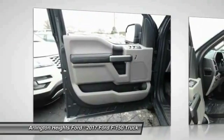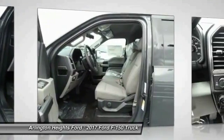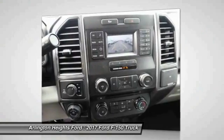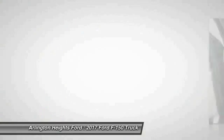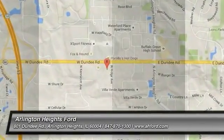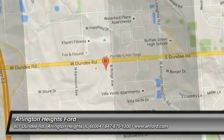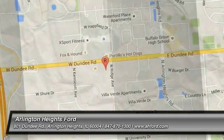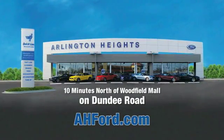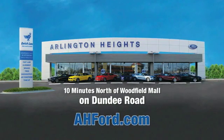This beauty is sure to make you the talk of the neighborhood. So call or drop in for a test drive today. Arlington Heights Ford — just minutes north of Woodfield Mall on Dundee Road. Visit AH4.com.